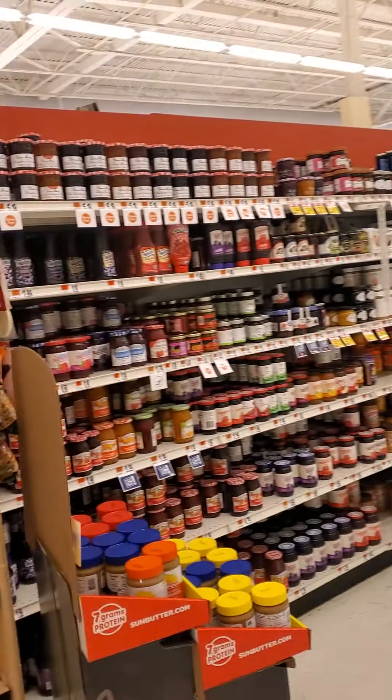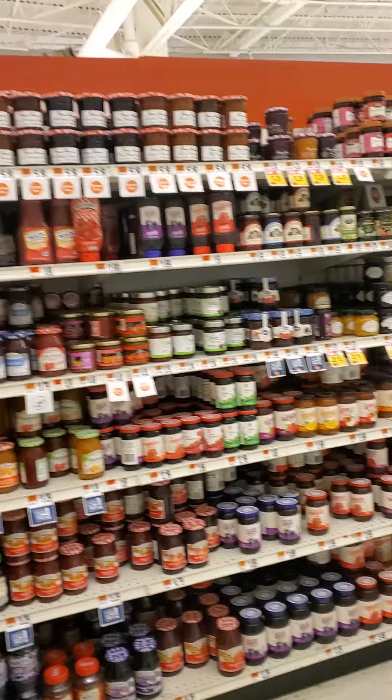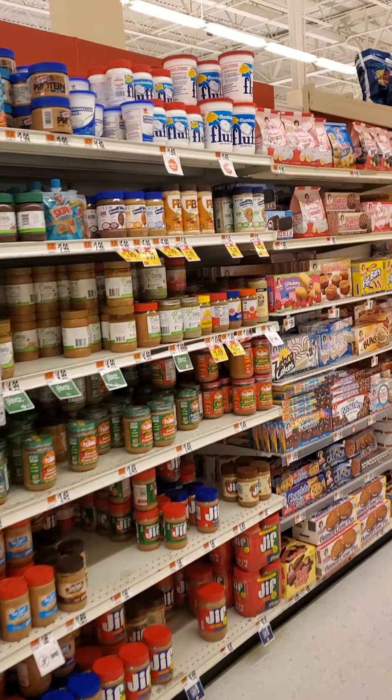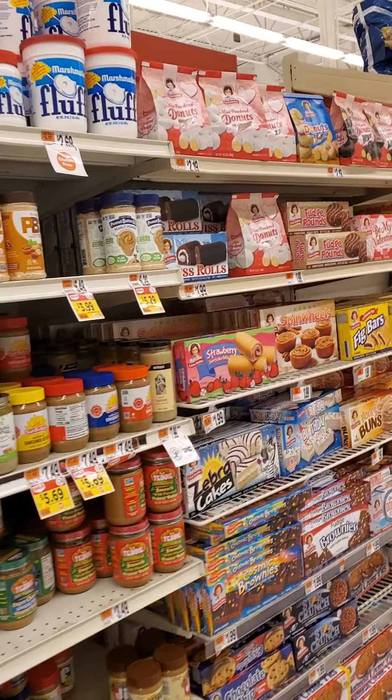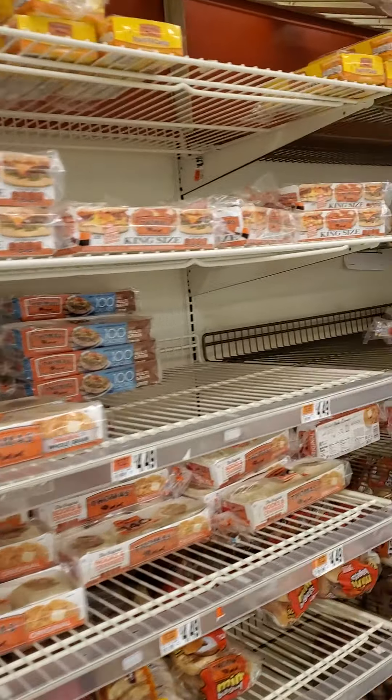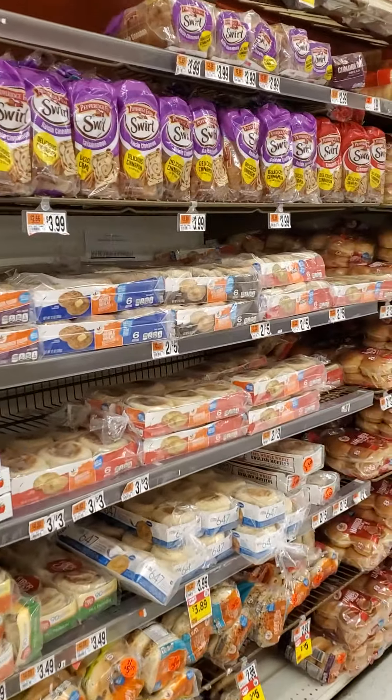Here are our juices, and here's your jams and jellies. I guess we must be getting closer to our bread aisle. All the good stuff. Here we go — we are in our bread aisle.